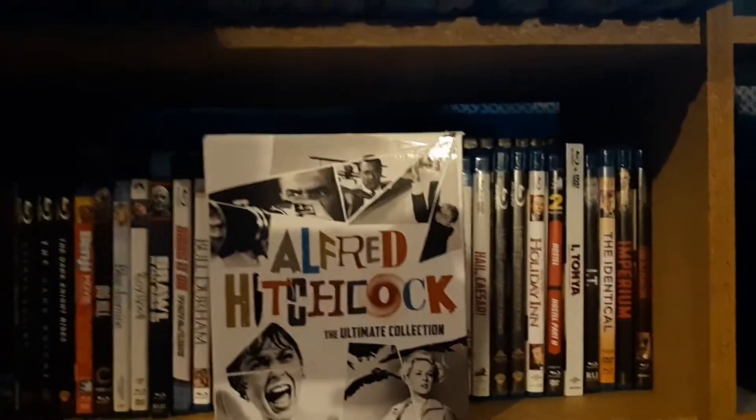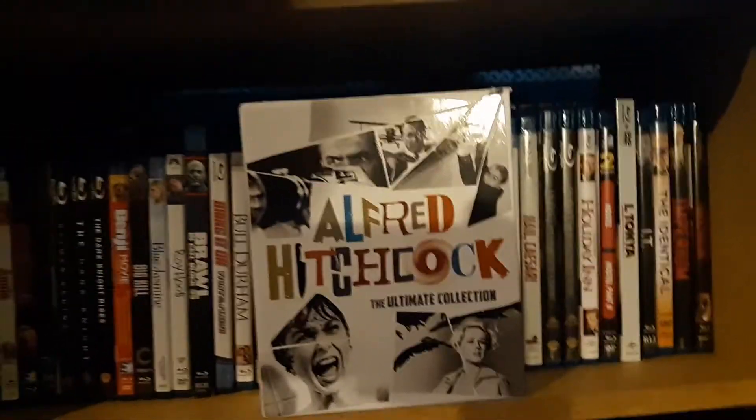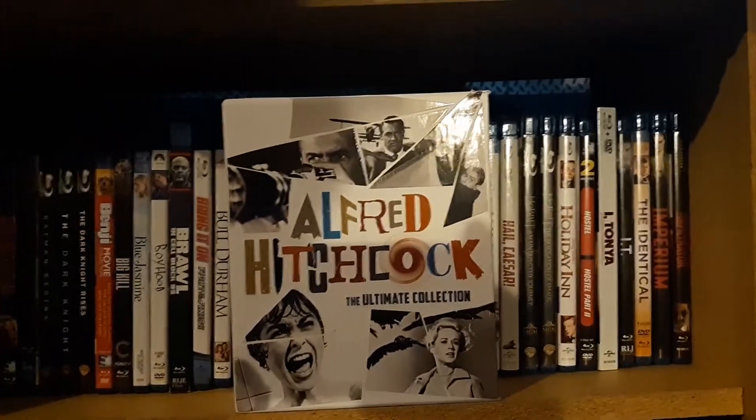What is up everybody, Noah Kizabak here for a brand new unboxing video for you guys today. It is the first day of October as I am uploading this.